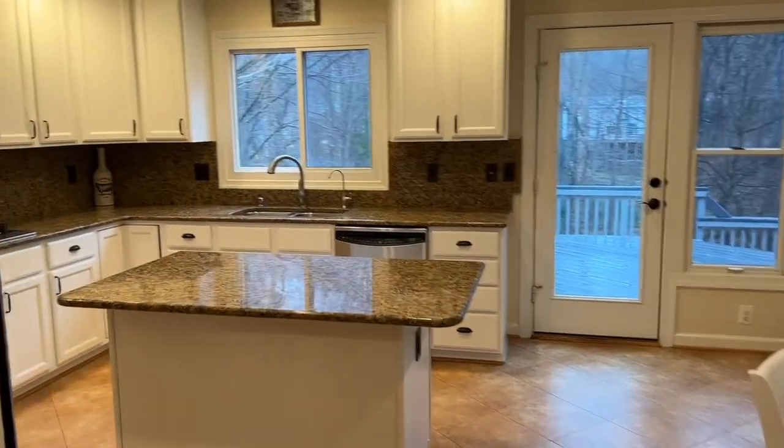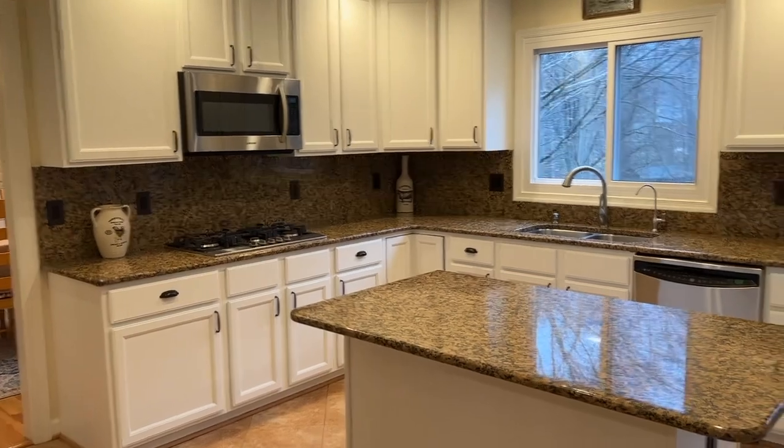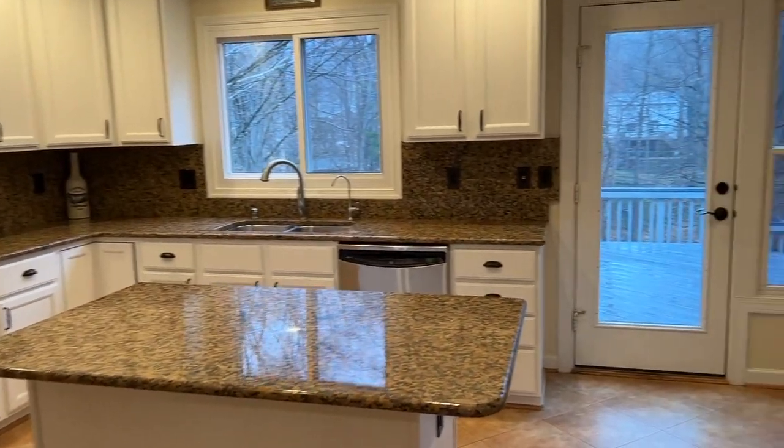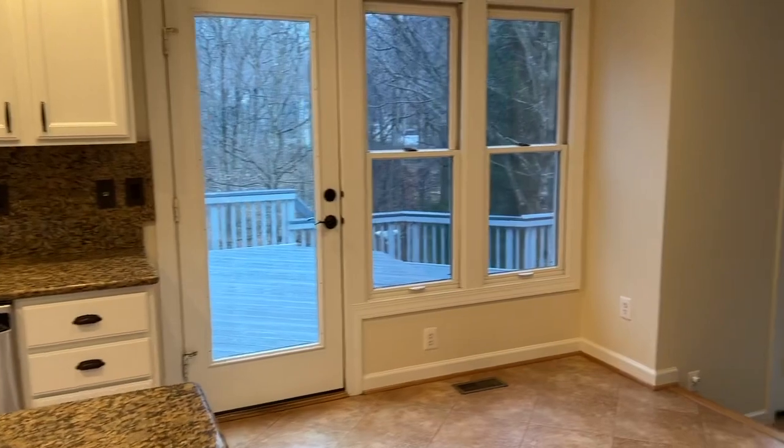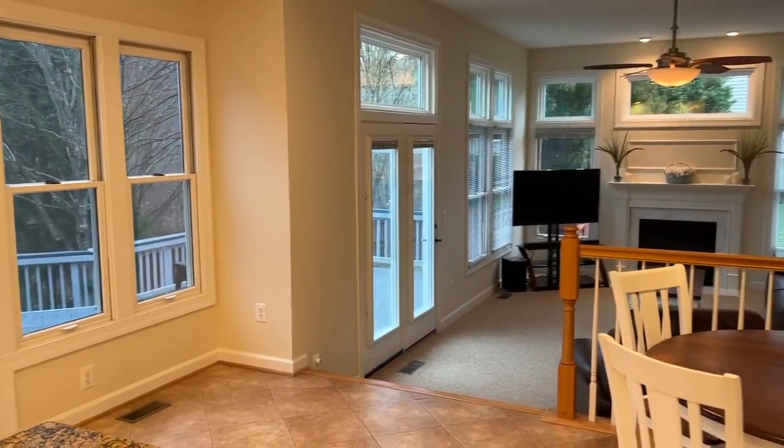You enter into this beautifully updated kitchen with granite countertops, stainless steel appliances, and a large kitchen island. It has a space for an eat-in table and doors leading out to the oversized deck.